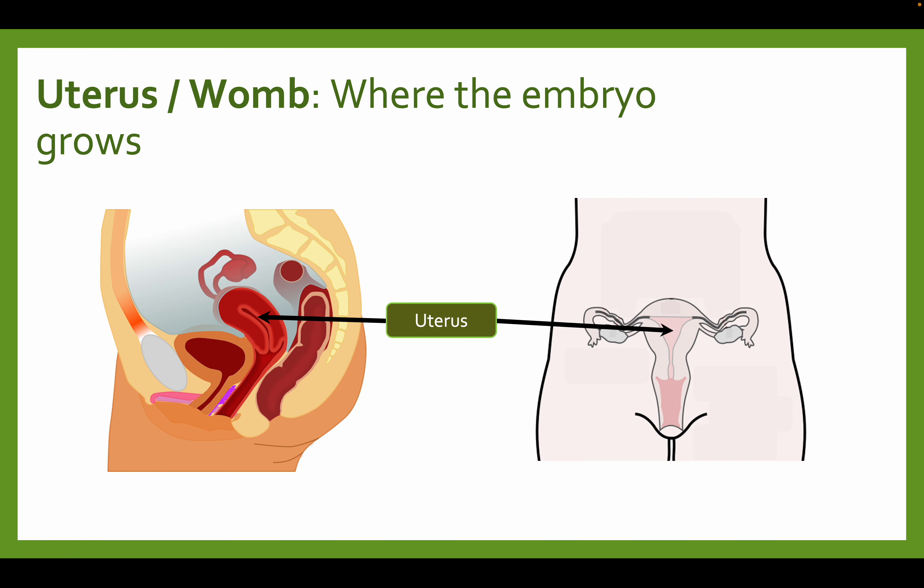The uterus, alternatively known as the womb, is where the embryo grows. So once fertilization occurs, it's where the embryo can grow into a baby.